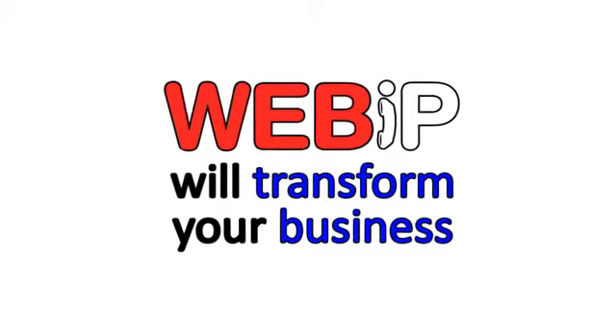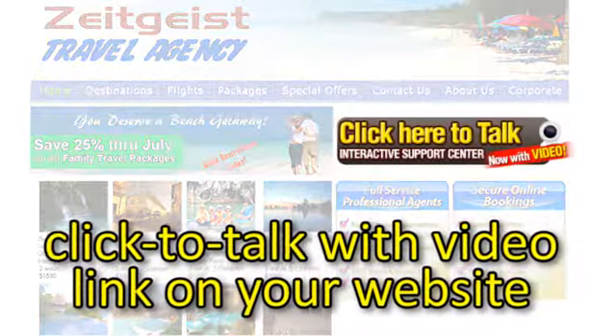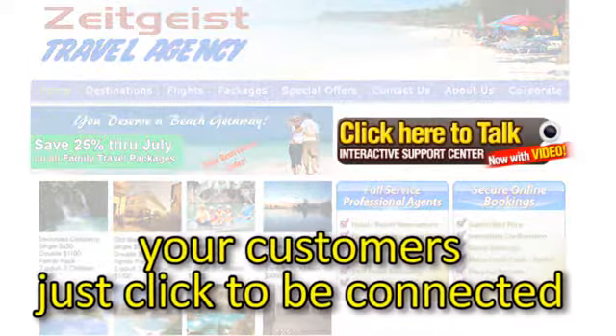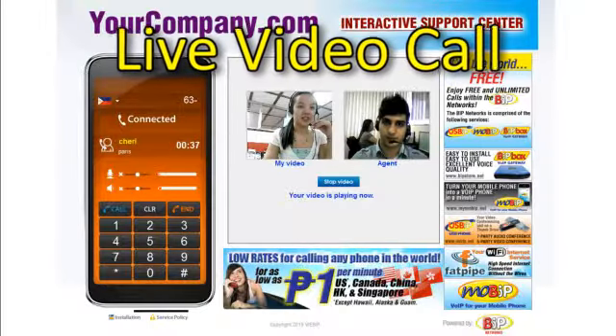WebBip will transform your business in one easy step. Just insert the click to talk with video link on your website. Then your customers just click the link and they will be connected to you immediately via live video call.